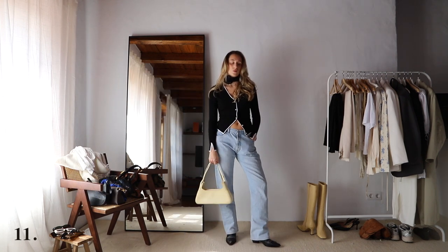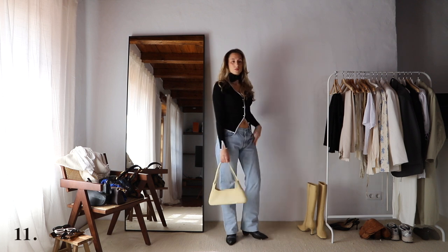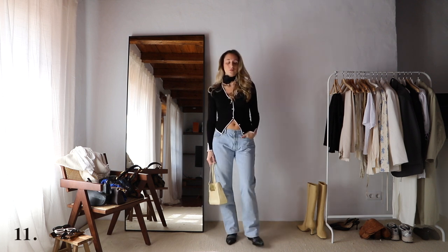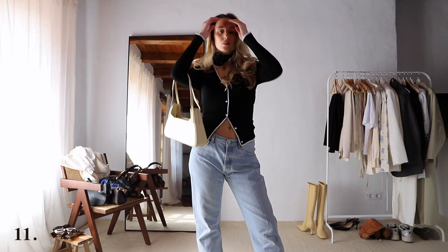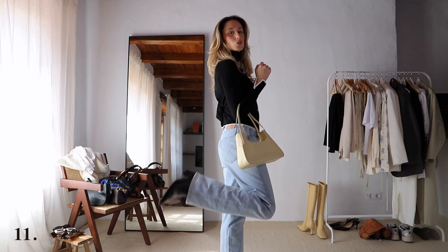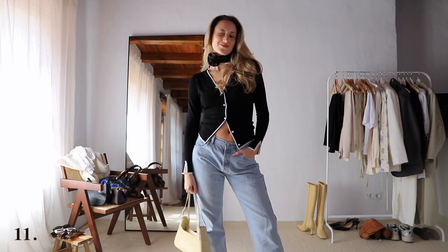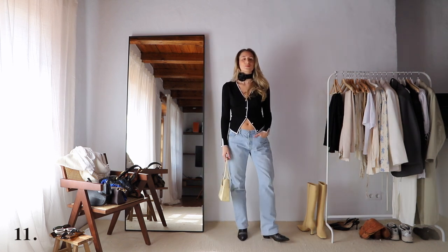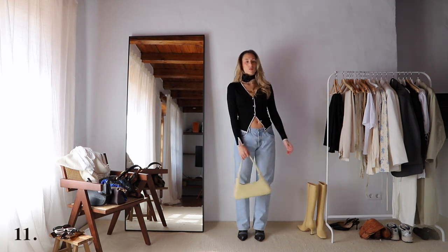For this next one, I wanted to show you one more outfit with these jeans. I changed the sneakers for my trusty favorite western boots. Since the cowboy boots are black, I decided to go with this cardigan. I love how the flower choker looks here with the cardigan and the western boots. And just to break the black and blue a little bit, I styled it with this nude bag.